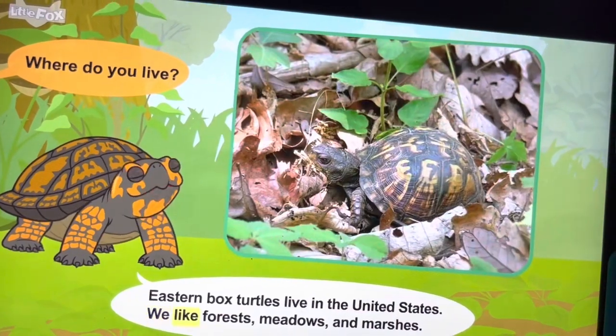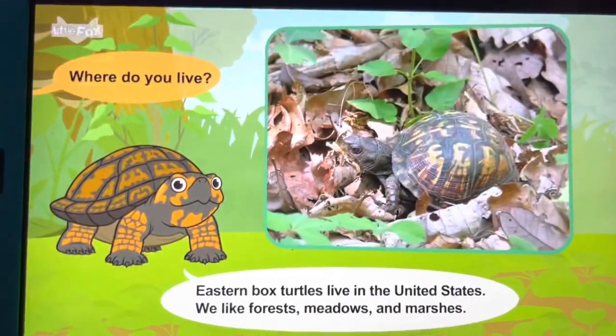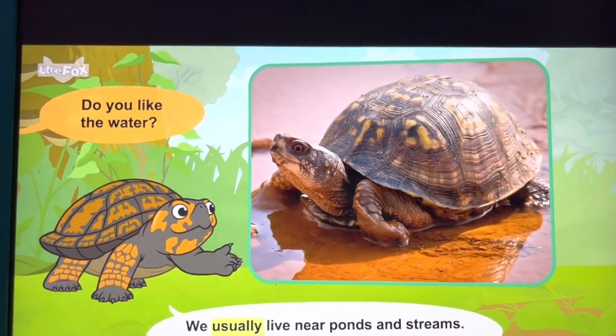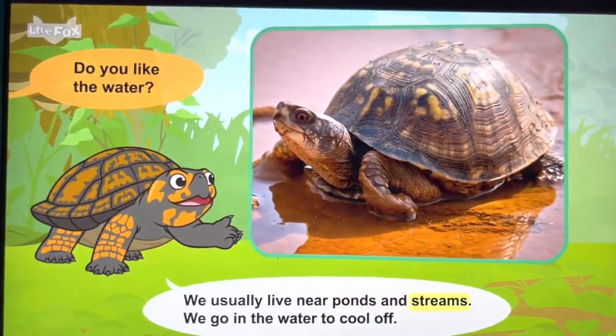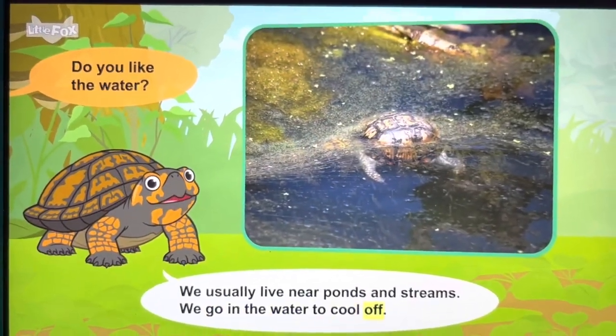Where do you live? We like forests, meadows, and marshes. We usually live near ponds and streams. We go in the water to cool off.